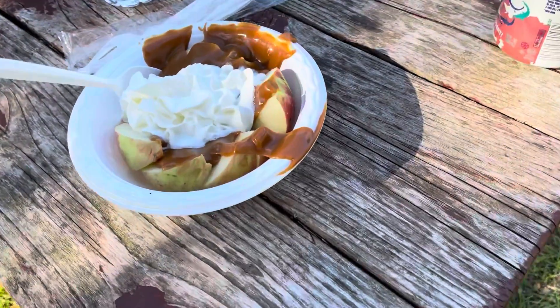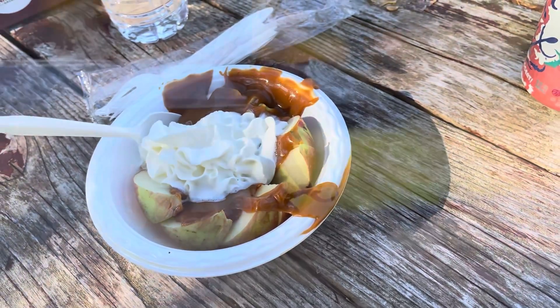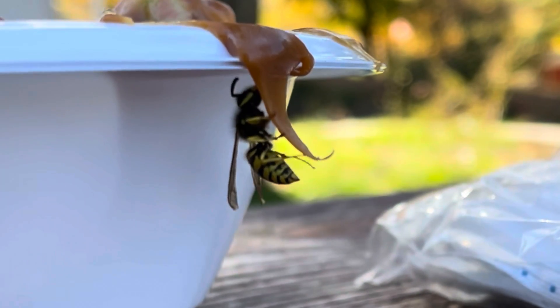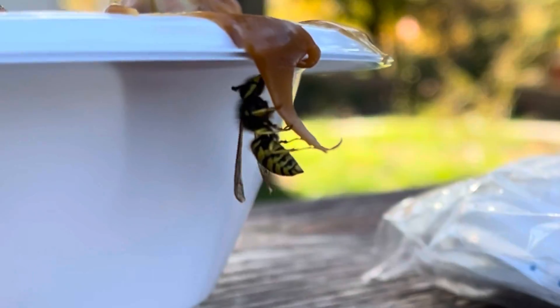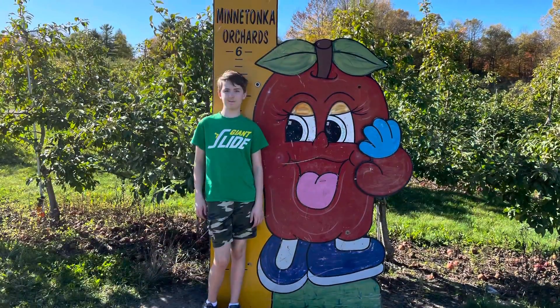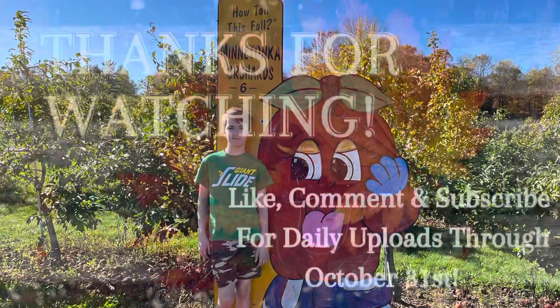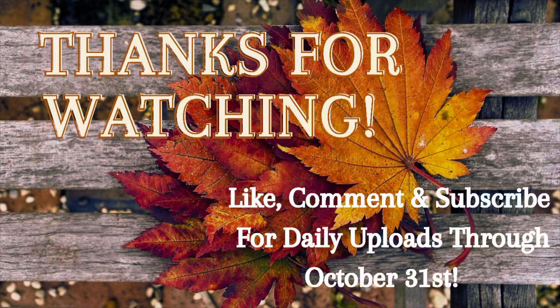Steve enjoyed his doughnuts while I went halvsies on this caramel apple sundae — though the bees were a big nuisance for the day. Here's a shot of my giant child — yes, he's almost six feet tall. Thanks so much for watching. That was our trip to the orchard and I look forward to seeing you next time. Bye!